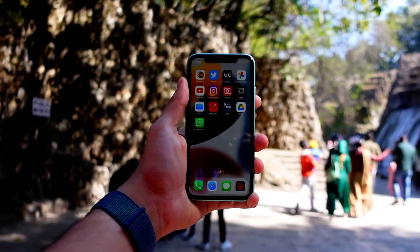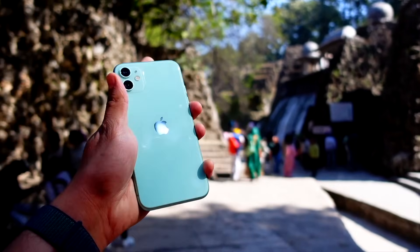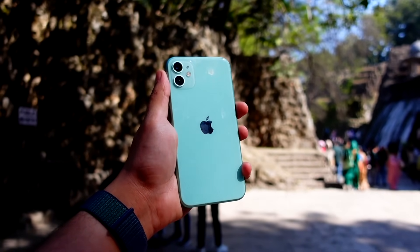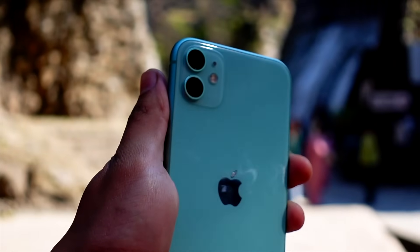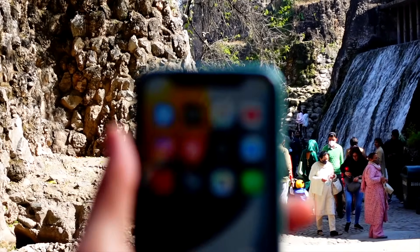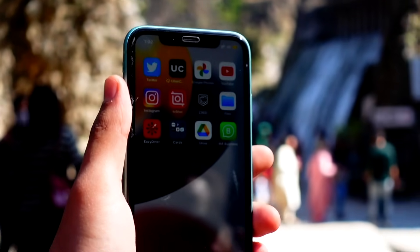That's pretty much it for today's quick episode. I haven't found a lot of new features yet, and I think there actually aren't any new features — just bug fixes and improvements in terms of refinement, reliability, and stability of iOS 17, which is definitely something to appreciate. Thank you so much for watching — this is Jay, aka Tech Hyped, signing off. Peace.